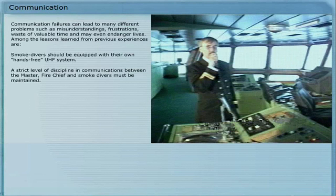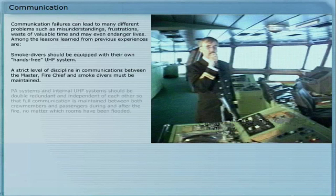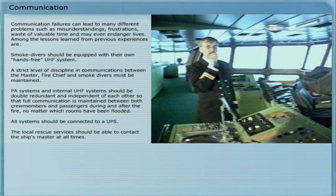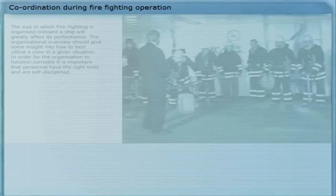A strict level of discipline in communications between the master, fire chief, and smoke divers must be maintained. PA systems and internal UHF systems should be double redundant and independent of each other, so that full communication is maintained between both crew members and passengers during and after the fire, no matter which rooms have been flooded. All systems should be connected to a UPS. The local rescue services should be able to contact the ship's master at all times.